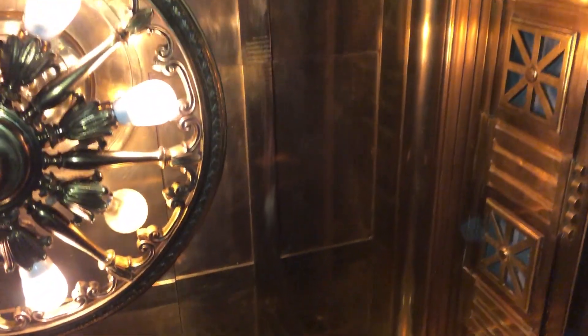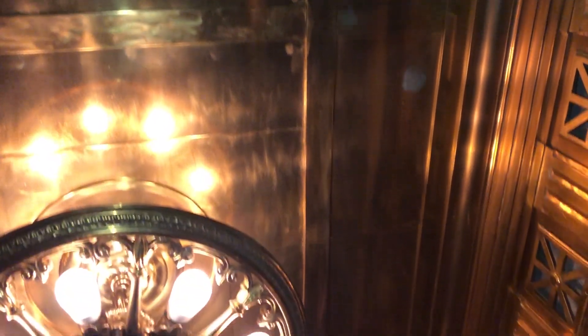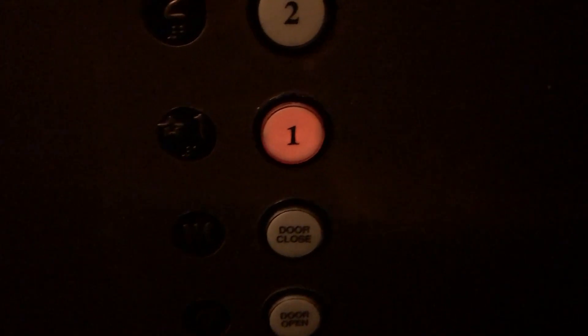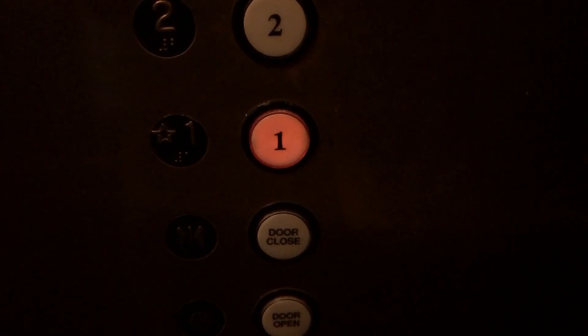I think this elevator serves offices or something, I'm not sure. But it's really beautiful. We'll go to one and end video.